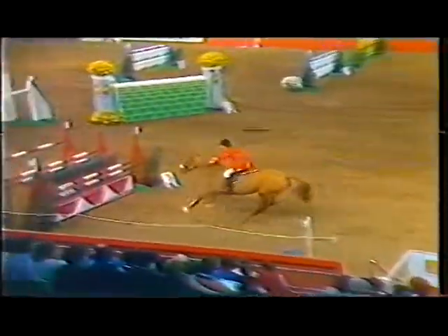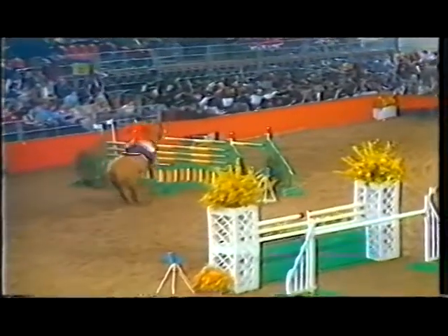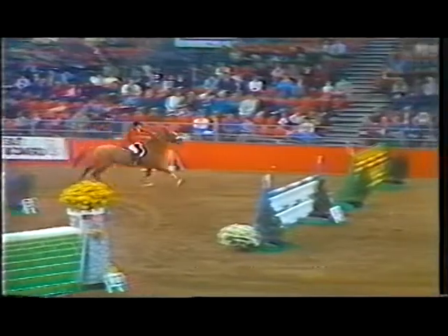It starts with what was the third fence — the big triple bar — goes round to the parallel at the end of the arena, and on to the big planks standing at 5'6".